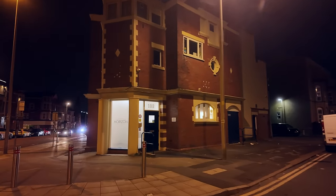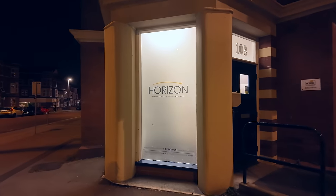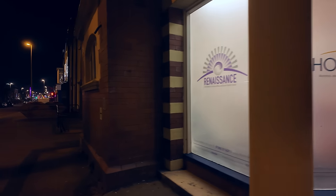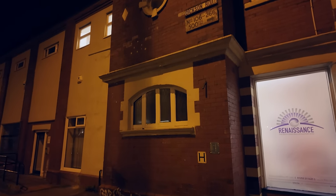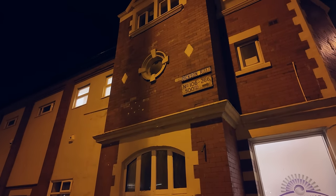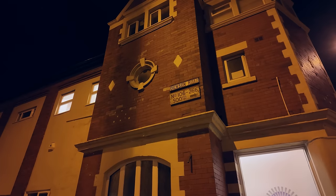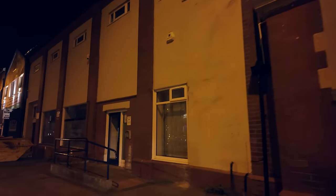We'll just head past this place - Horizon. This is an alcohol, drugs and sexual health support place. That's quite a nice old building - if you look up there, there's a round window. Dixon Road - the old sign there with the tiles. Numbers 106 to 266, 500 yards. It's quite a nice old building. I wonder what it used to be?